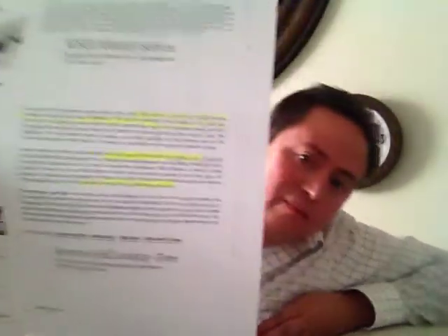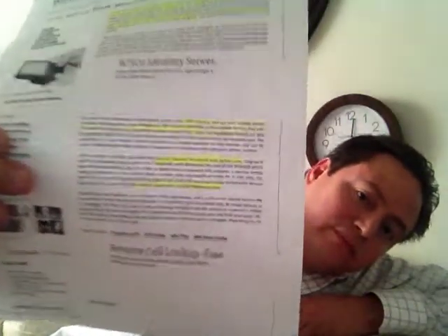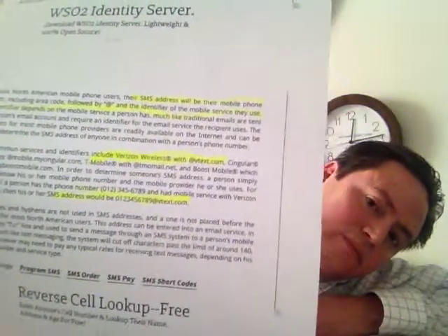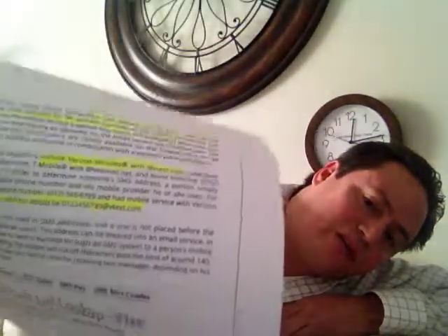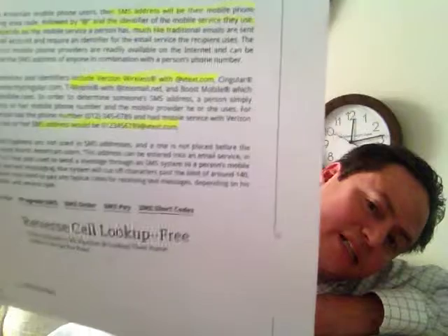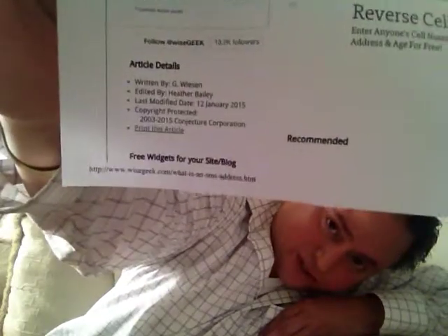Right here, going down to the highlighted part, it says an SMS address will be their phone number at their carrier. And just as you can see right there, it says for Verizon it's vtext.com. And this one's from WiseGeek — here's the URL where you can get it from.